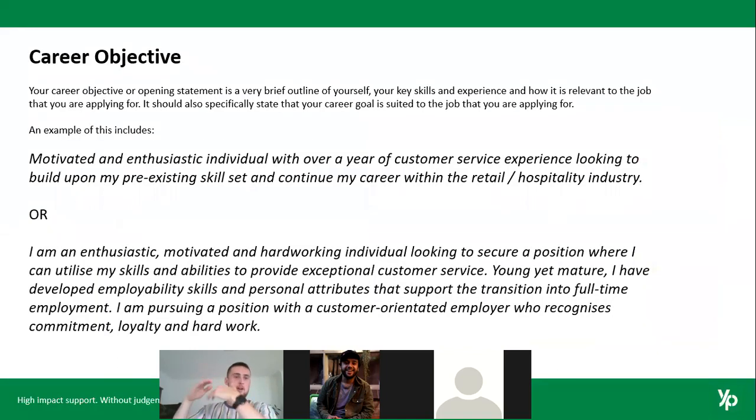Working your way down the resume — your career objective is just an opening statement or a brief outline of yourself, your skills, your experience, and why that's particularly relevant for the job you're applying for. You should also state the job or industry you're applying for. An example: 'Motivated and enthusiastic individual with over a year of customer service experience looking to build upon my skills and continue a career within retail or hospitality.' One sentence — a little bit about your experience, why it's relevant, and your motive for applying.